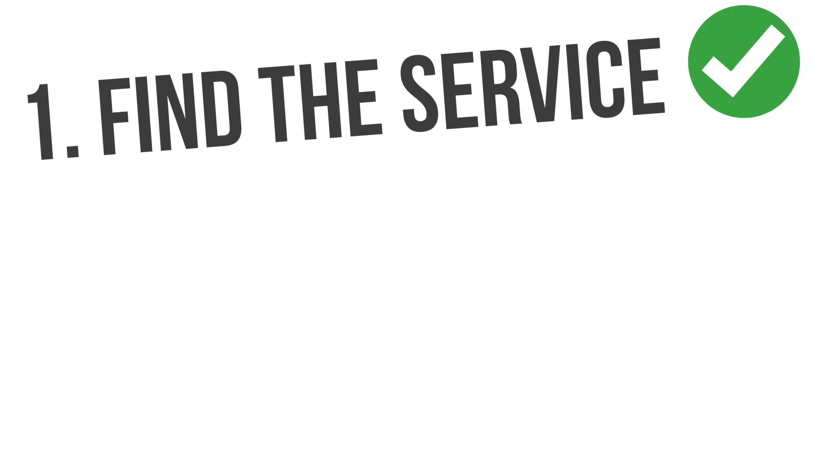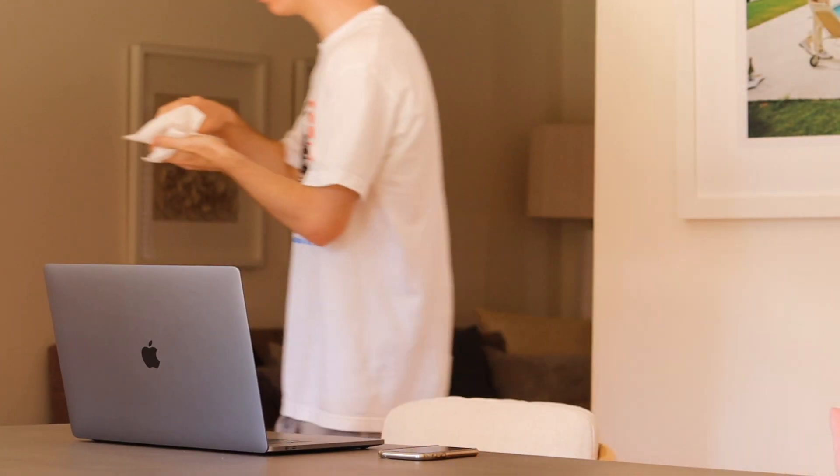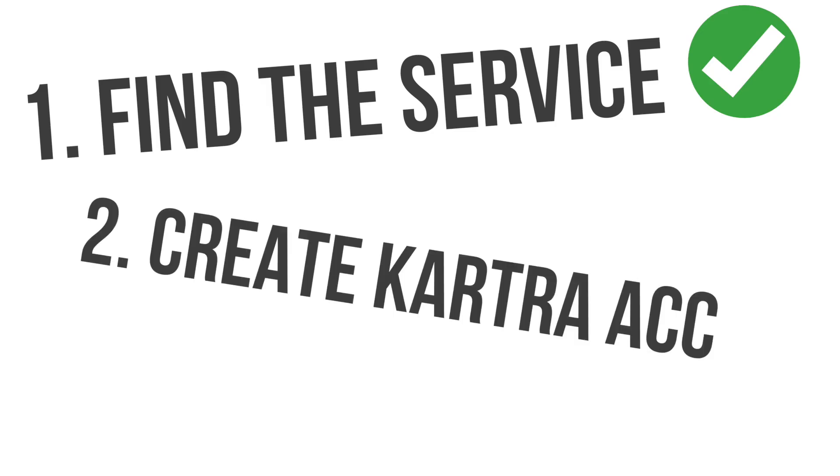But to summarize what we've already done: last episode we found the service that we want to sell, which is an ebook mock-up bundle for people who sell programs and courses. The dog took a shit on the floor — I hate my dog. And we also created our Kartra account, which we will use today to build the sales funnel. So without further ado, let's get cracking.